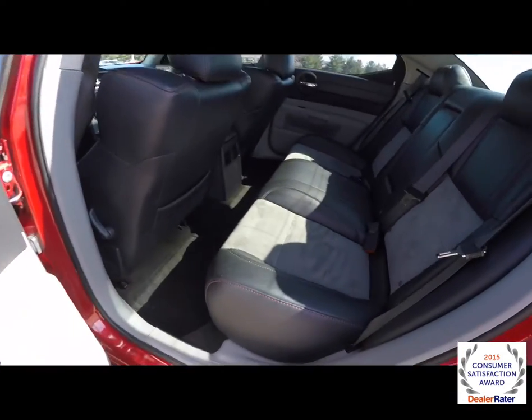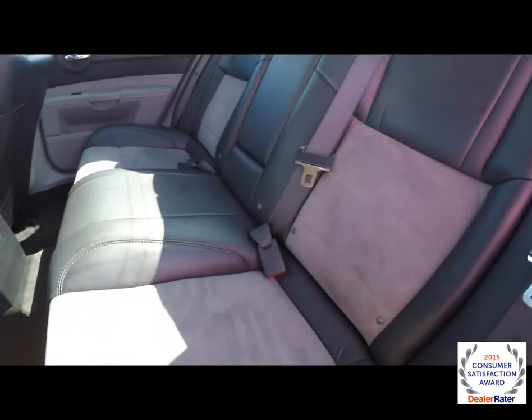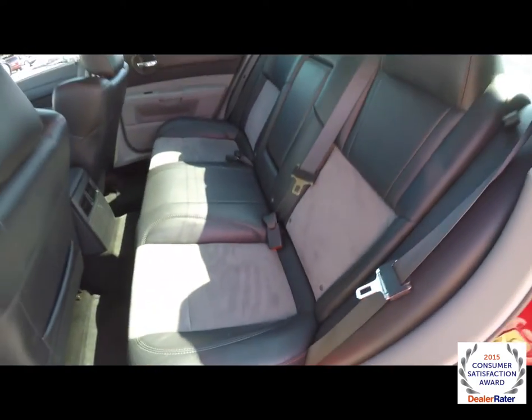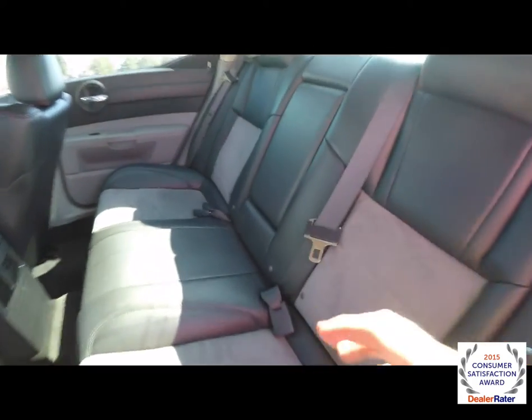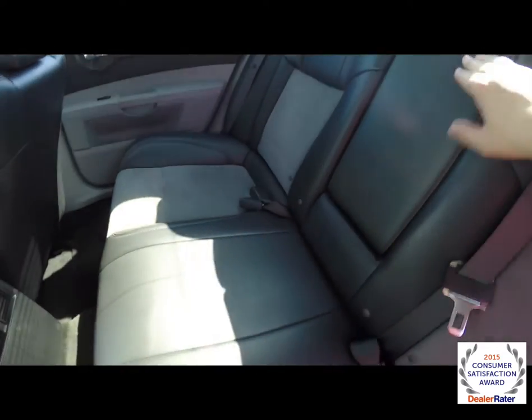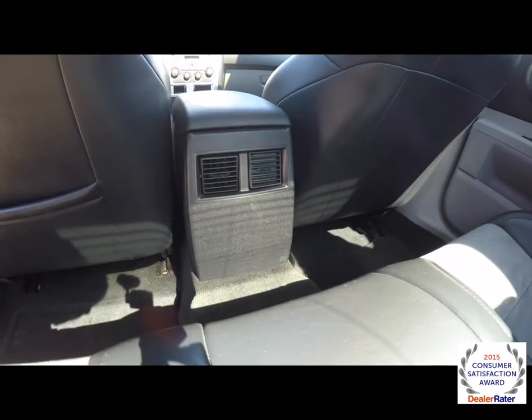Taking a look at the rear seat: aggressive seat bolstering on the outboard seating, with the same medium slate gray microtech fiber and red contrast stitching. 60-40 split folding seat with integrated head restraints on the outboard seating. Also have a fold down center armrest with integrated cup holders, and rear seat passengers also have their own positional air vents.